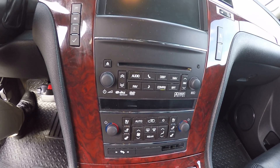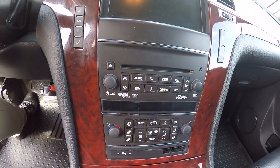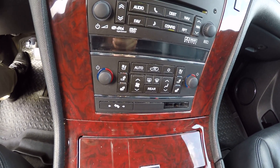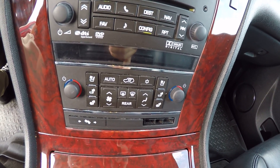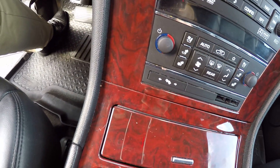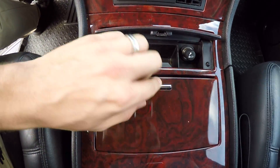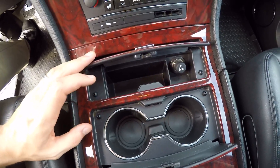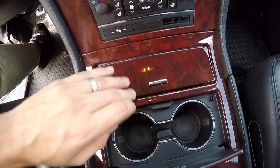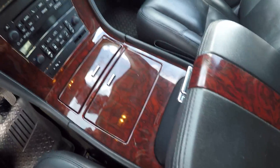Big touch screen radio with your radio controls and navigation, CD player, DVD player. Below that you have your climate control with heated and cooled seats, and adjustable pedals. Lots of storage here in the front — two cup holders, and the ashtray looks like it's never been used with your cigarette lighter there. A very large center console.